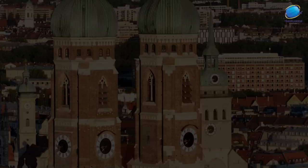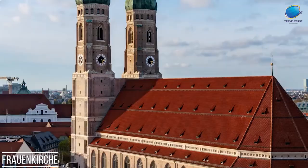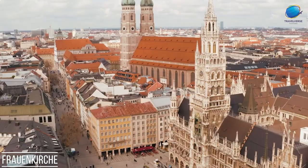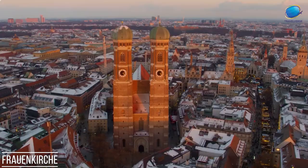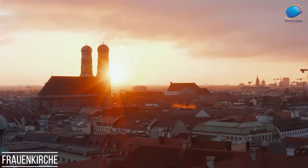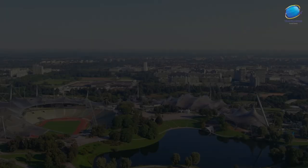Frauenkirche. Frauenkirche, also known as the Cathedral of Our Dear Lady, is a prominent landmark in Munich, Germany. This awe-inspiring Gothic-style cathedral stands tall in the city center and is one of Munich's most recognizable symbols. Constructed in the 15th century, the church showcases striking twin towers, each soaring to a height of 99 meters. Inside, the Frauenkirche boasts a vast and impressive interior featuring high vaulted ceilings, beautiful stained glass windows, and intricate sculptures. The highlight of the cathedral is the famous Devil's Footstep, a dark spot on the floor believed to be left by the devil himself during the church's construction. Throughout its history, Frauenkirche has played a significant role in the religious and cultural life of Munich, witnessing numerous important events. Today, it continues to be a cherished place of worship and an architectural marvel, attracting visitors from around the world with its captivating charm and historical significance.